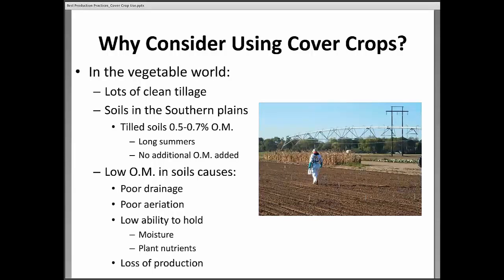Most tilled soils in the southern plains under conventional tillage systems have only about a half to seven-tenths of a percent organic matter, which is very low. Low organic matter causes all sorts of problems: in heavier soils we'll have poor drainage and poor aeration, because organic matter fills pore spaces, creates airspace, holds water in sandy soils, and holds nutrients. So when soils are very low in organic matter, we lose out on production.